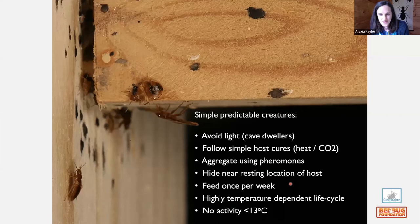To summarize bedbug behavior: their evolutionary history as cave dwellers means they follow simple host cues — heat and carbon dioxide. They aggregate using pheromones, hide near the resting location of a host, and feed once per week. Their life cycle is highly dependent on temperature, with no activity below 13°C.